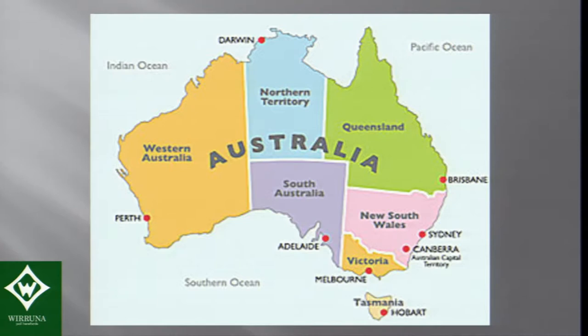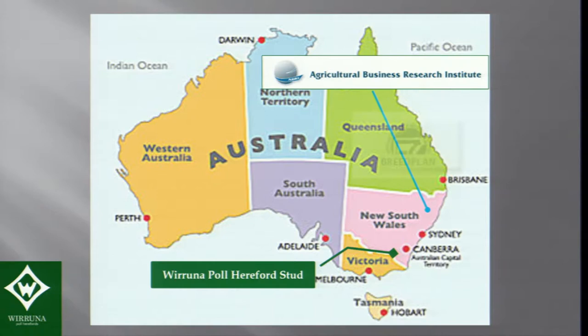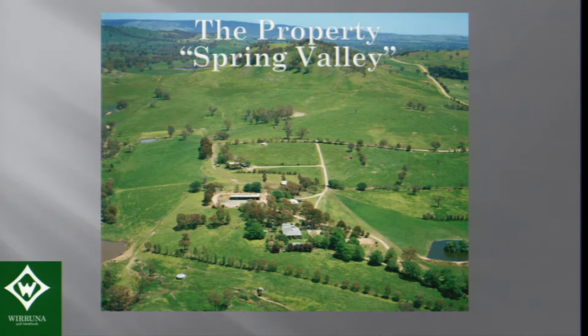We're located on the Victorian border in southern New South Wales, and we're certainly in the green belt that Tom talked about. I'm also chairman of ABRI, which provides Breed Plan, and that's about nine hours drive away further in the northern part of New South Wales.